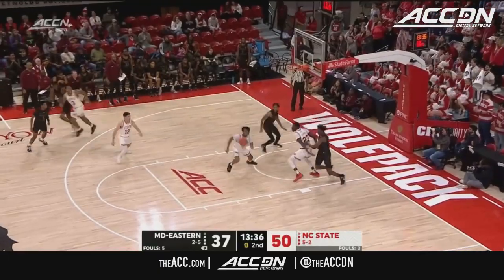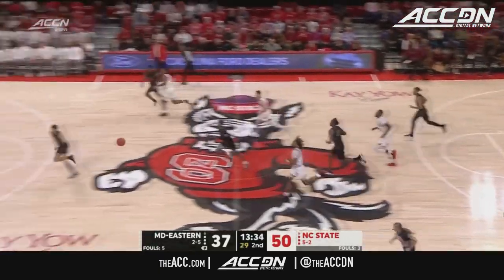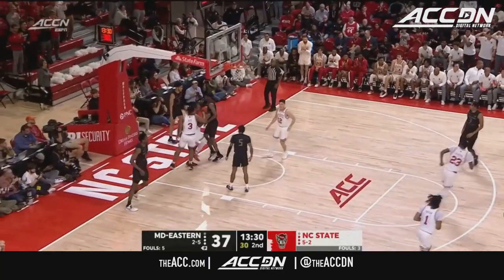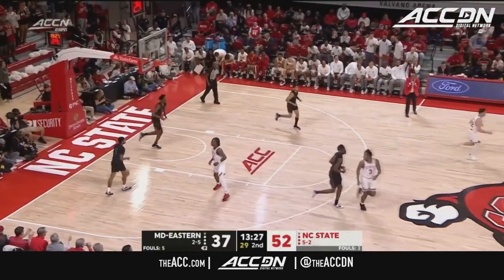Just shows kind of the offensive ability, but going back to those logos — elite logos. Those old-school logos look phenomenal. That's an elite finish by D.J. Horn in transition.